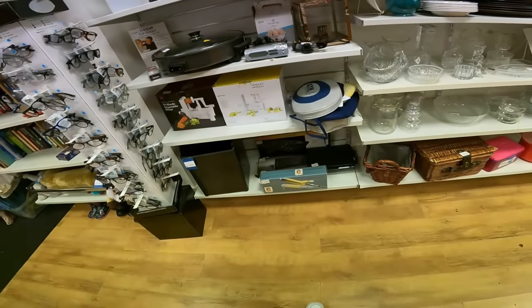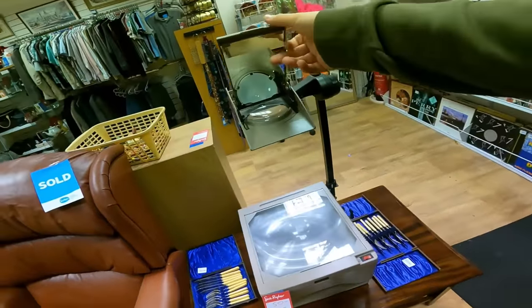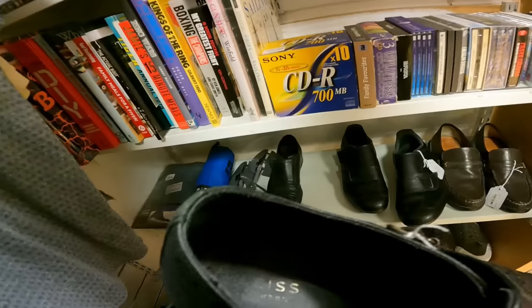Nothing in electronics today that I can see. Oh, there's a projector - I've sold these before. £20 but big and bulky. Not today.